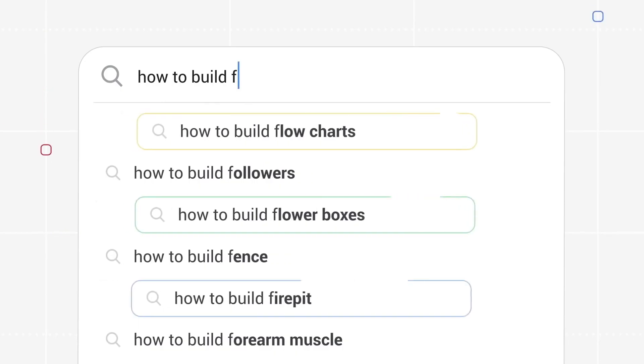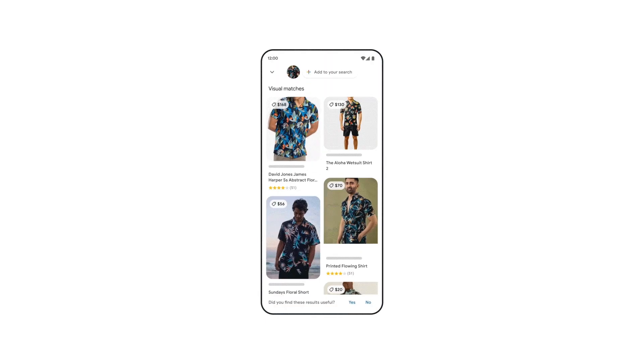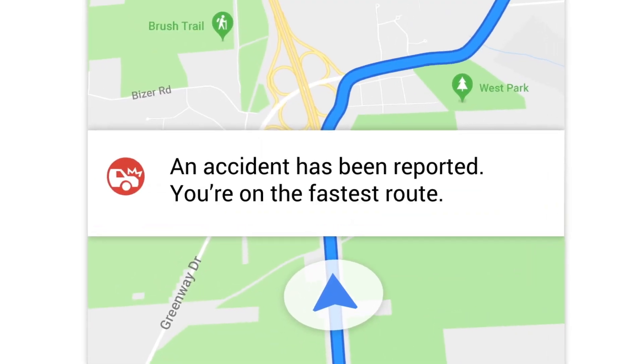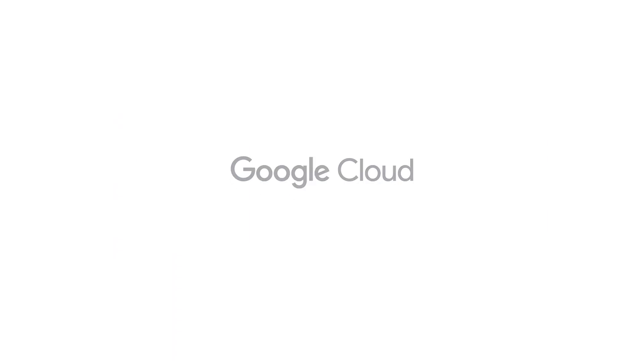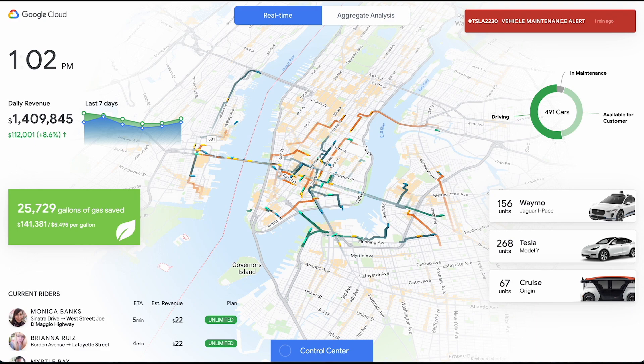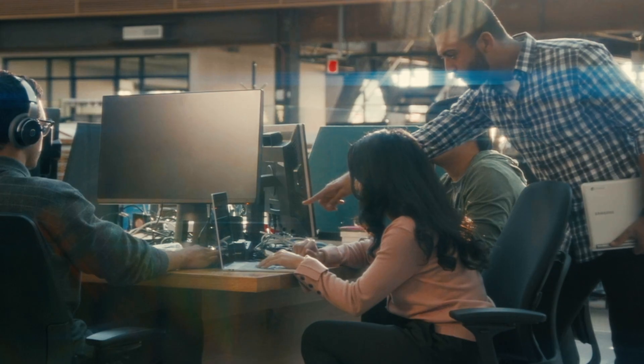Google products provide the information you need, when you need it. But why can't you get the same kind of answers for your business? Looker, Google Cloud's business intelligence solution, is here to solve that problem, enabling you to go beyond traditional dashboards and make your organization's information accessible and useful.